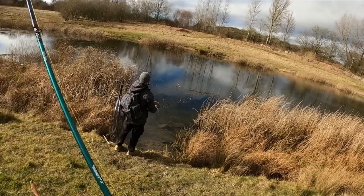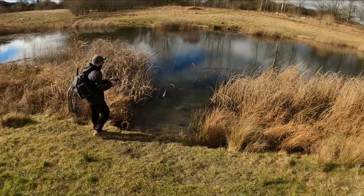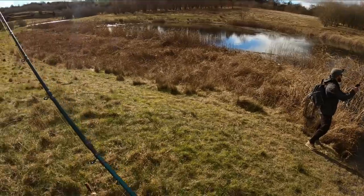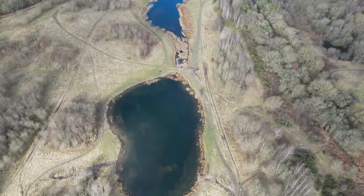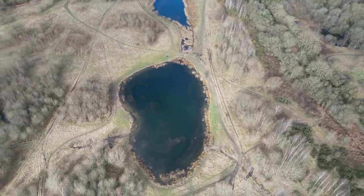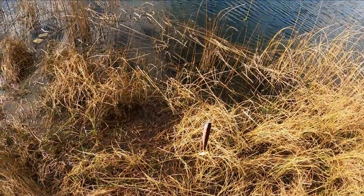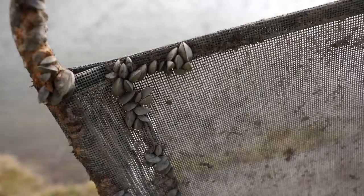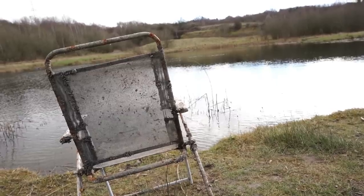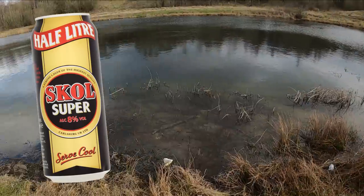Pegs are tough aren't they — that fly's ripe. It's only like three or four decent pegs on this whole pond. Well it's a good job there's another lake there isn't there. There's a skull over here, so there's got to be pike around in this swim.